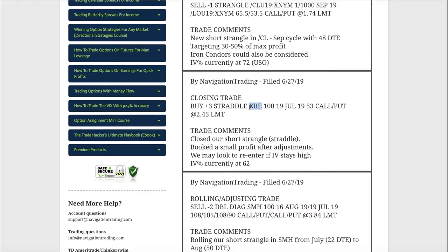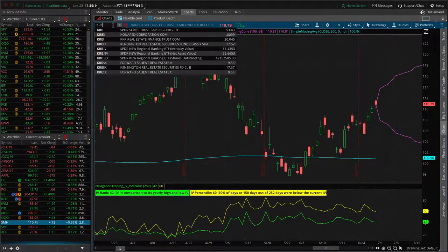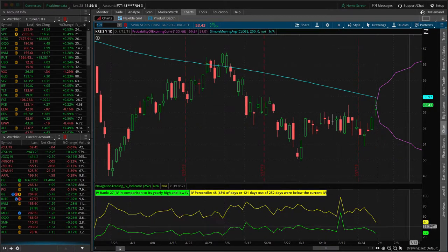Next trade — a closing trade in KRE. We had to make one adjustment on this one: we rolled our strangle up into a straddle, it came back to center, and we booked a small profit after adjustments. IV was contracting. We could have rolled out to extend duration and go for more profit, but we opted to close it for a small profit — IV percentile was at 62 at that time. We were looking for a potential pop in IV before re-entering, but that has not happened. Looking at it now, we've got even more contraction — actually below the 50 level on IV percentile. If we get a continuation to the downside, implied volatility will spike up and we'll look to potentially re-enter KRE. For now we are out.